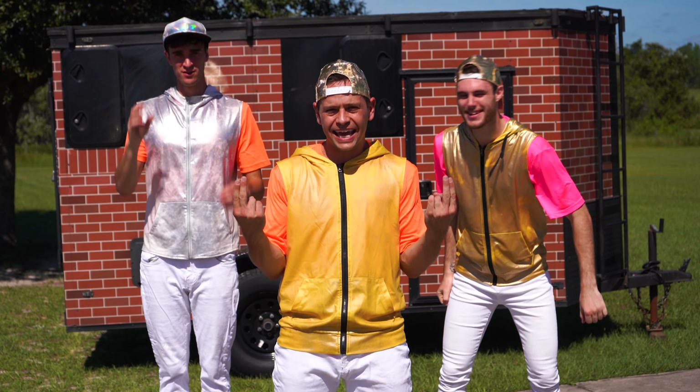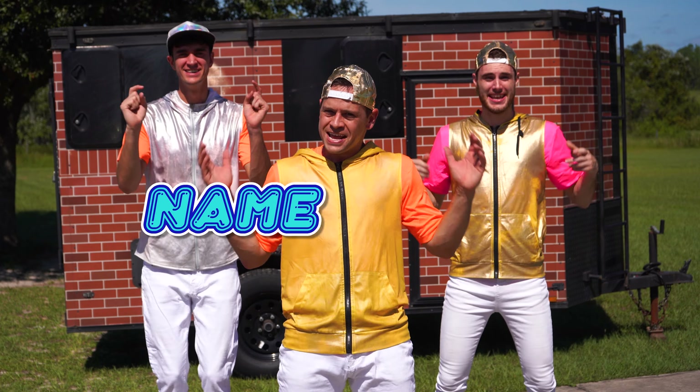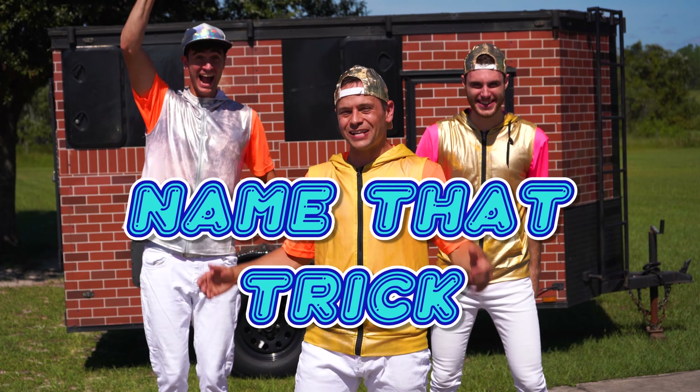What's up everyone? I hope you're ready to get up and move with us, because this week for After School Cool we're doing Name That Trick. So let's go.